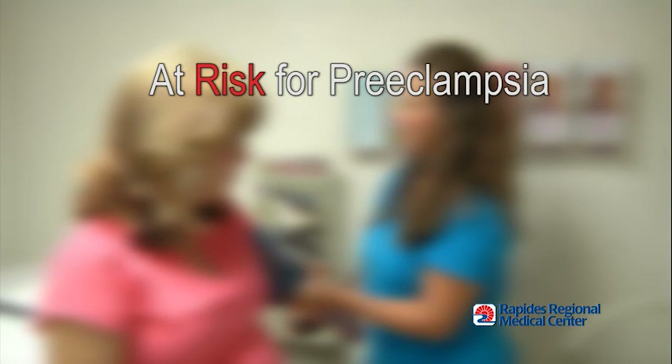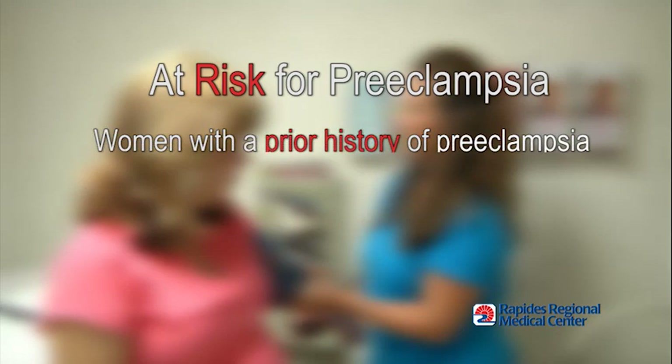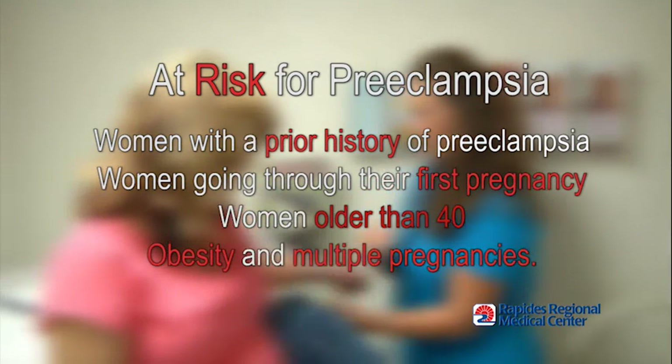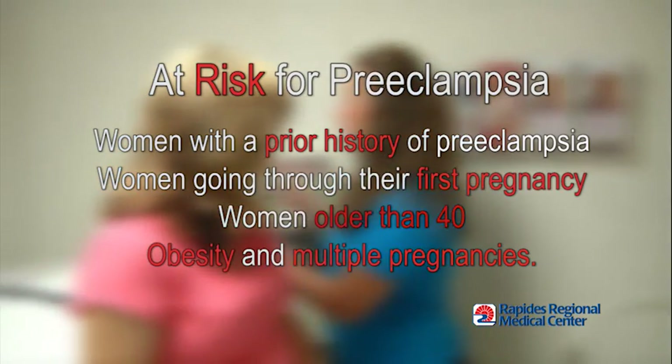Those most at risk for preeclampsia include women with a prior history of preeclampsia, women going through their first pregnancy, women older than 40, obesity, and multiple pregnancies.